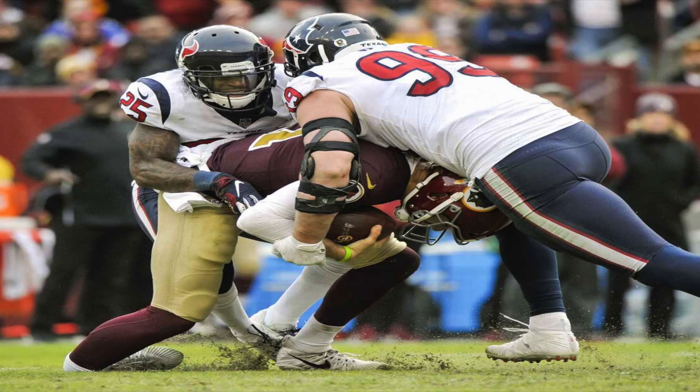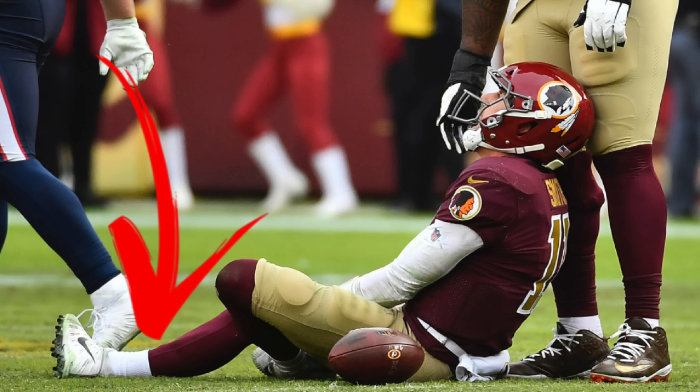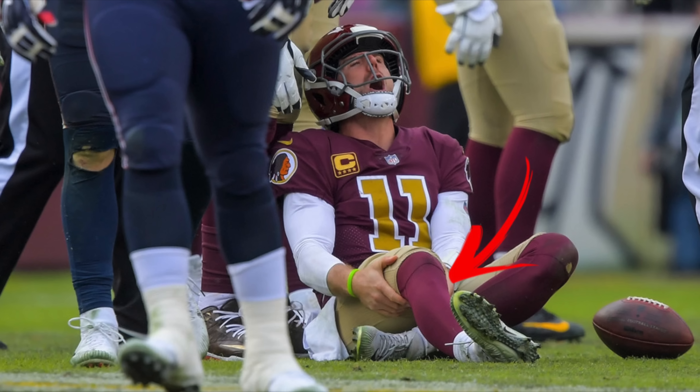Alex Smith was a quarterback for the Washington Redskins back in 2018 when they were playing the Houston Texans. He had an injury where he was being tackled by a couple of Texans players and he went down onto his leg. You can notice right away that he was in a lot of pain, and also the deformity — the hyperextension type injury of his tibia.